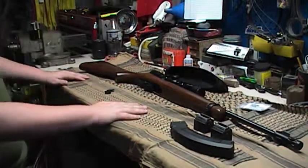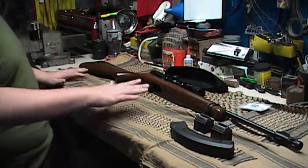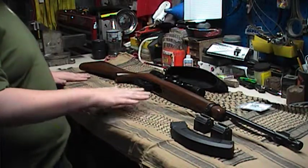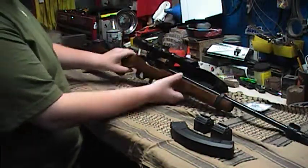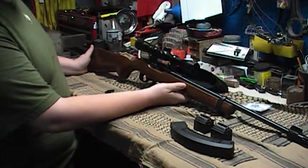Hey YouTubers, this is Chase from Mid10 Outdoors. This is my first video review of my gun — I have a Ruger 10-22 that I got for my 13th birthday.